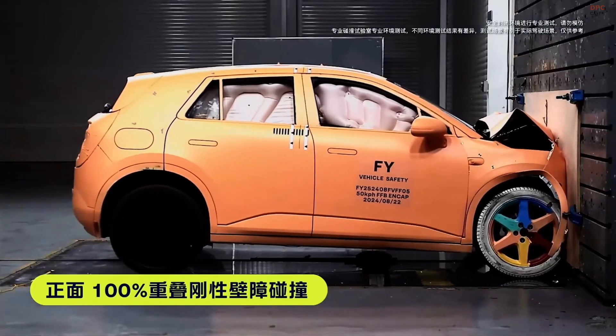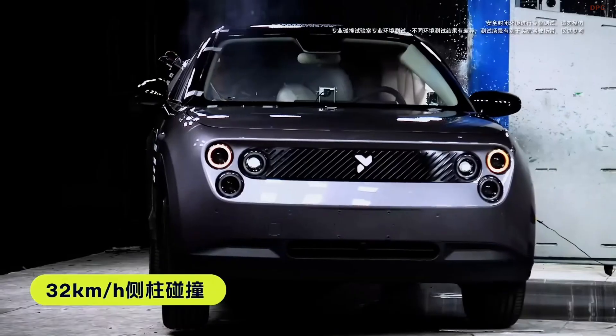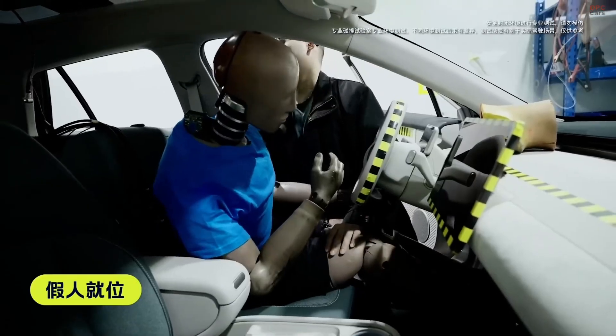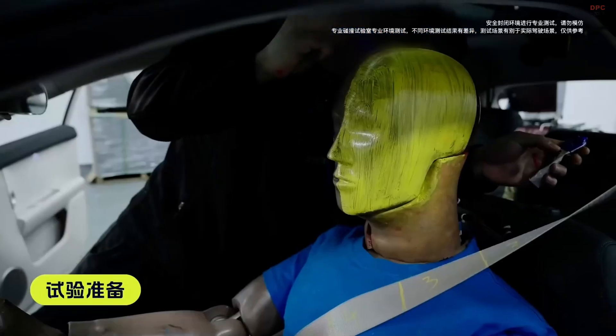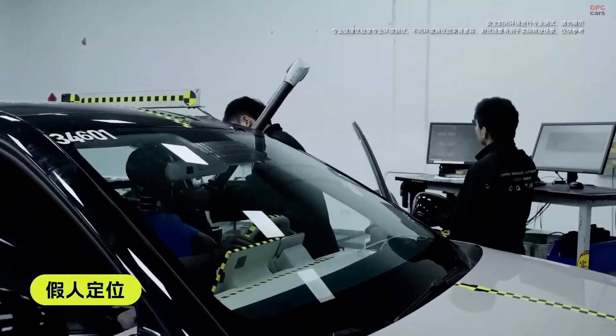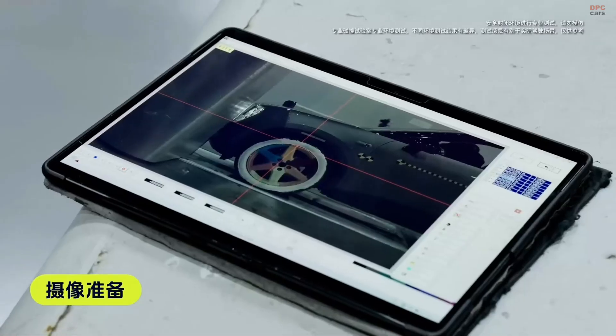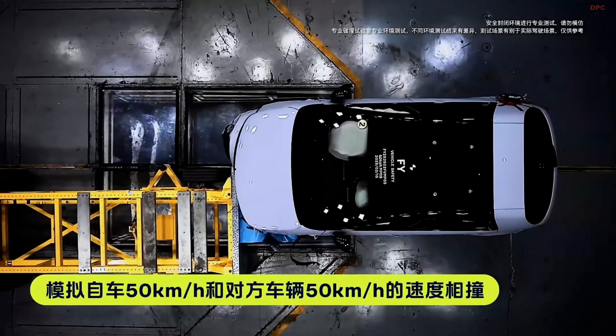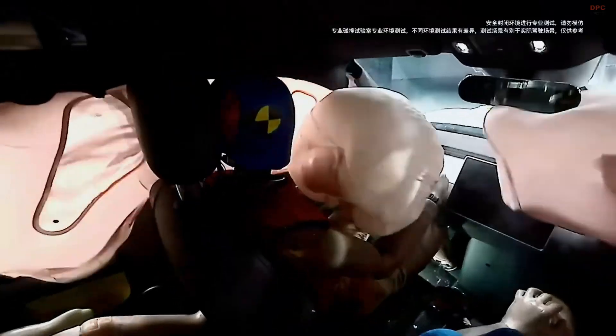Safety is a paramount focus for NEO, and the Firefly reflects this commitment. The vehicle is constructed with a high-strength steel and aluminum alloy body, accounting for 83.4% of its structure, providing robust protection for occupants. It is equipped with nine airbags and advanced driver assistance systems to enhance safety on the road.